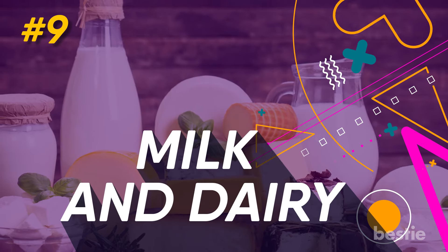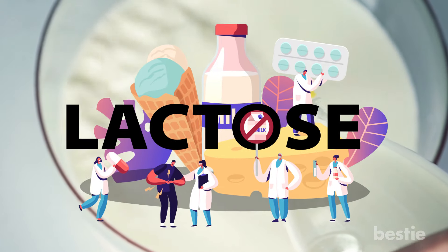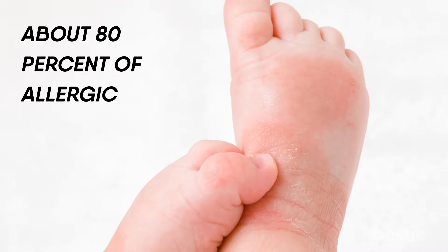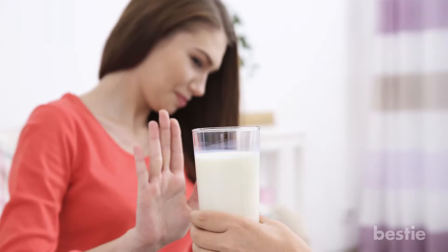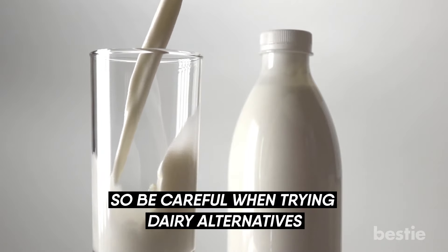9. Milk and Dairy. Thanks to the proteins in milk like casein and whey, milk and dairy from cows are common allergens. Milk allergies almost always begin in the first year of life, affecting up to 7% of infants. About 80% of allergic children will outgrow milk allergies by age 16. People with an allergy to cow's milk may also be allergic to milk from other animals, including sheep and goats, so be careful when trying dairy alternatives.